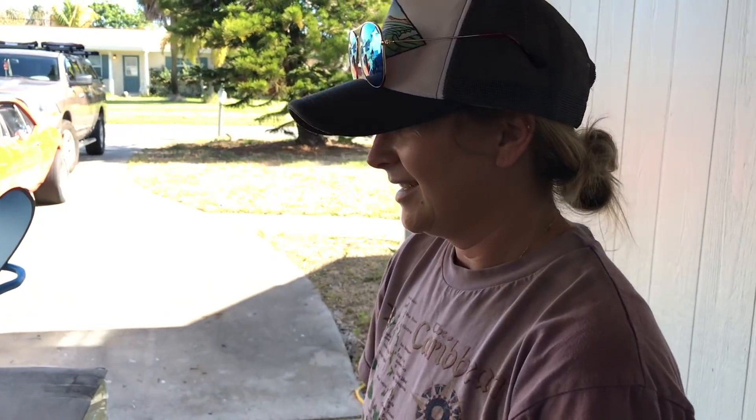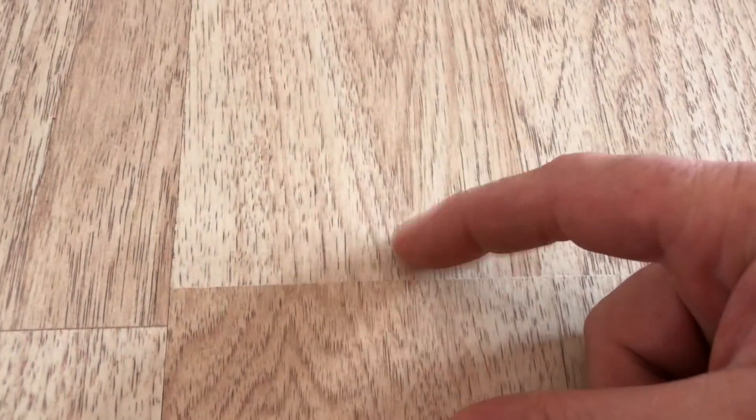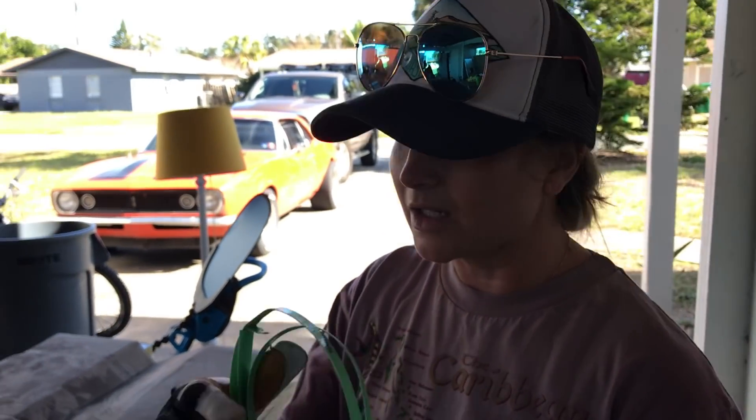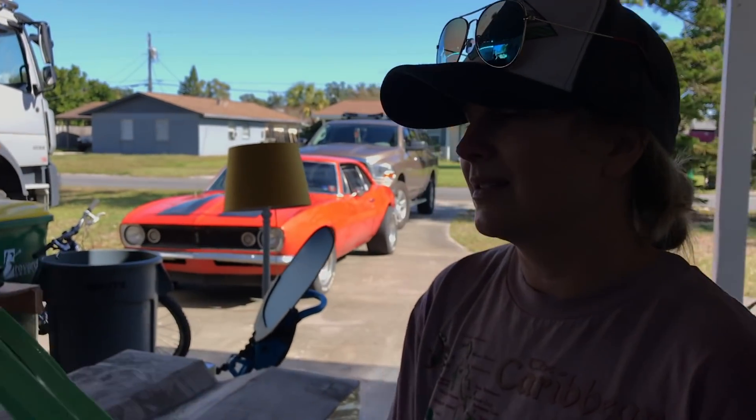Now the fun part — having to lug all of these things inside. The most annoying thing with laminate flooring is it's super easy to put in, but you're supposed to bring it into your house and let it acclimate to the temperature for a few days before you install it, so that if it needs to swell or shrink, it does it before installation. That was actually the issue we had with the flooring already in this house — it got all swollen because they didn't install it properly, and there were gaps and all sorts of issues.